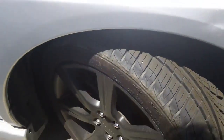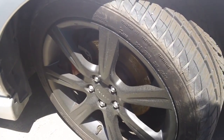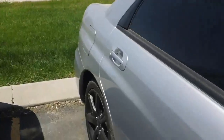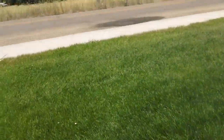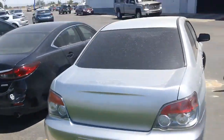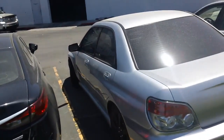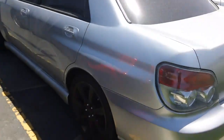Look at the rims on it — it's very nice. You can see that the body is very well taken care of. I'll show you the back as well. Look at the side and the tires.